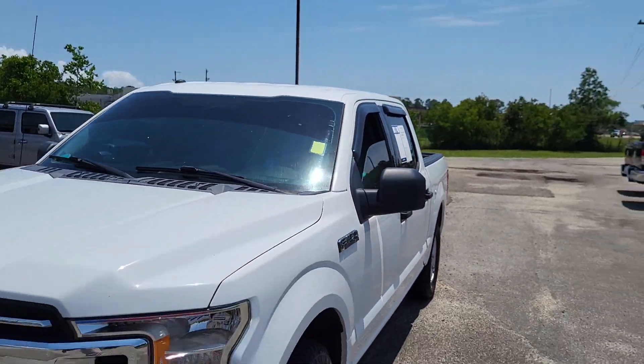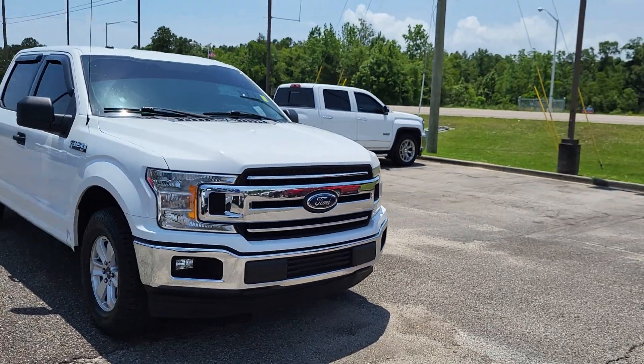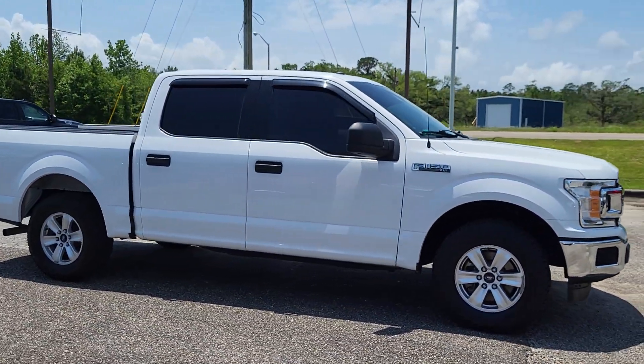Hey, this is our 2018 Ford F-150 XLT, 146,000 miles on it. It does have the 3.3 liter V6 engine.